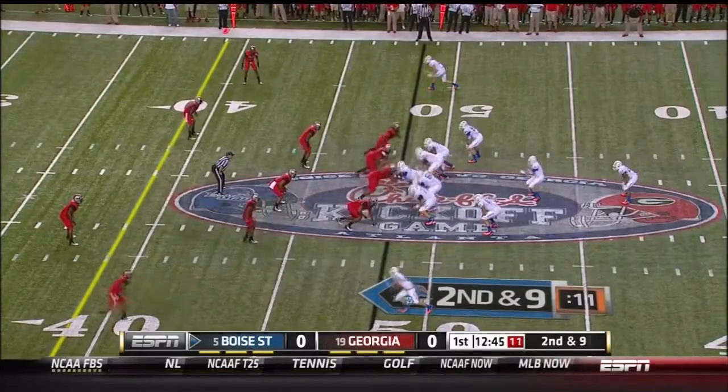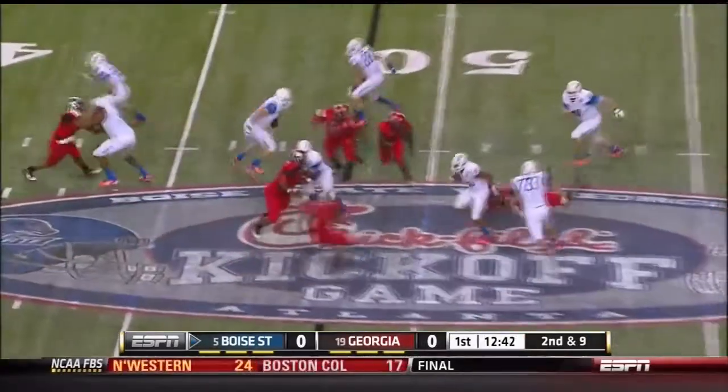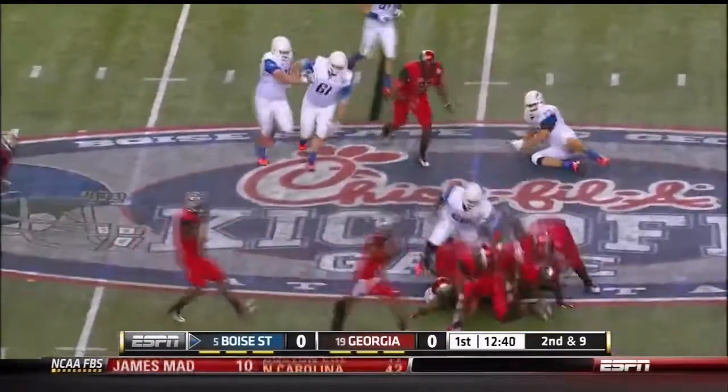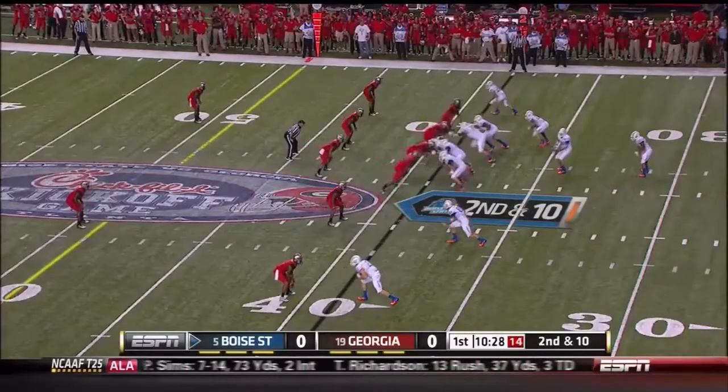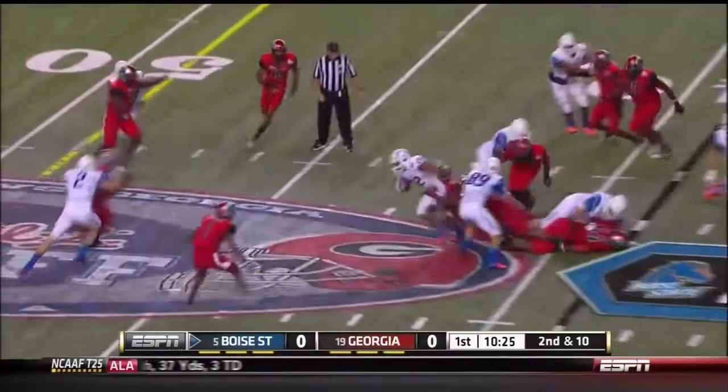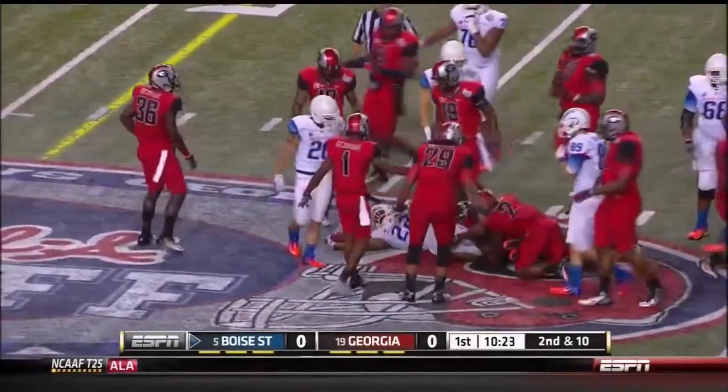The tailback behind him, we'll give it to Martin. He sidestepped the first man, not going to get away from the rest, though. Georgia drops him for a loss — that will disrupt the timing with Kellen Moore. Moore hanging out to Martin, best run of the night so far by either team.